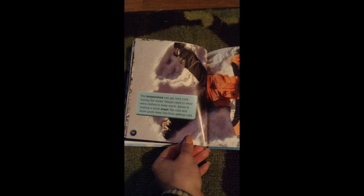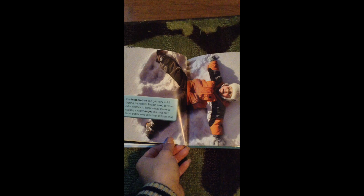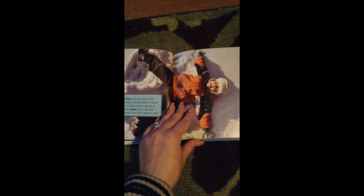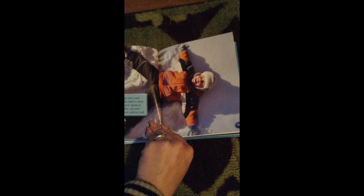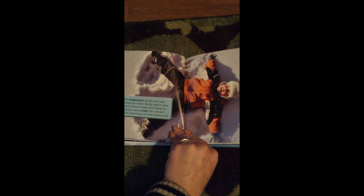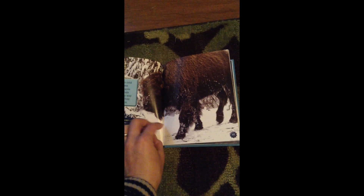The temperature can get very cold during the winter months, so people need to wear extra clothes to keep warm. This is James — James is making a snow angel. His coat and snow pants will help keep him warm. We have special kinds of clothing to wear during the winter months. James has a hat, gloves, a coat, snow pants, and snow boots on too. You can also wear other clothing to keep you warm underneath your jacket and snow pants, and warm socks too.